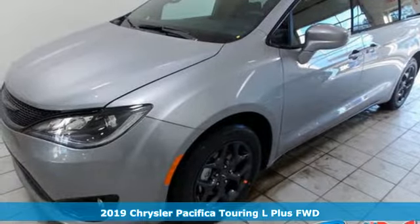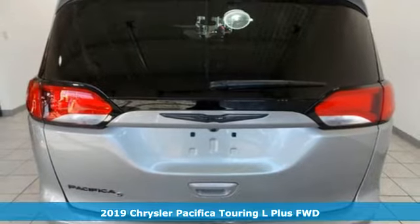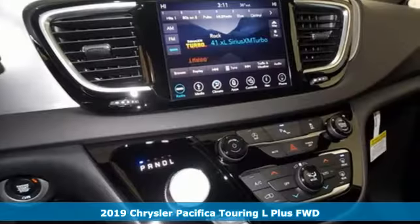Here's a new 2019 Chrysler Pacifica. Chrysler, where top flight engineering meets affordable luxury. It comes with great features you'll love.